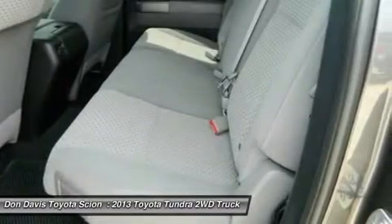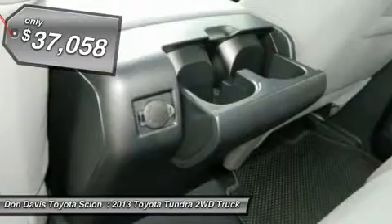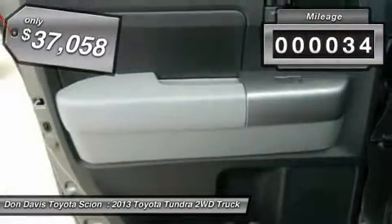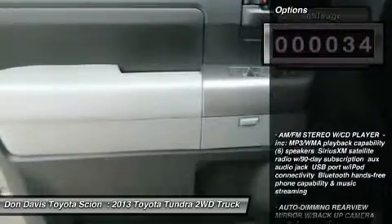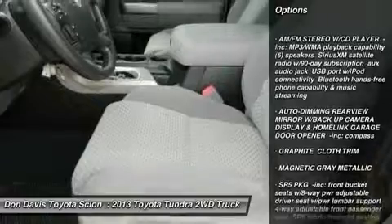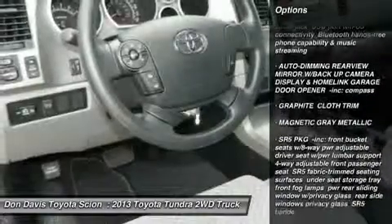the Tundra is the perfect mix of power and efficiency and is priced below $40,000. This vehicle has less than 100 miles. Here are some of this vehicle's great options: stability control, anti-lock braking system, traction control,